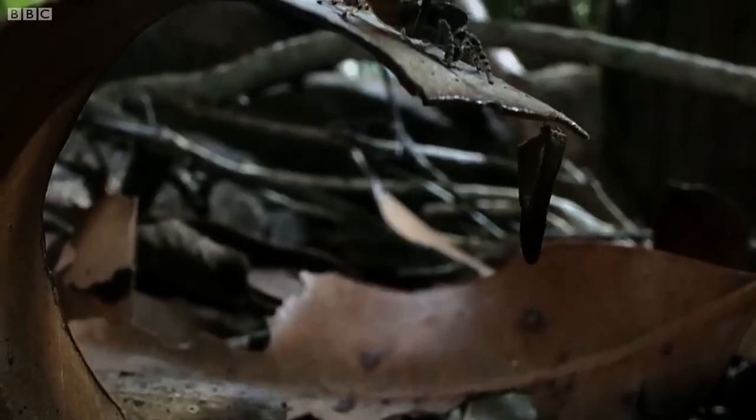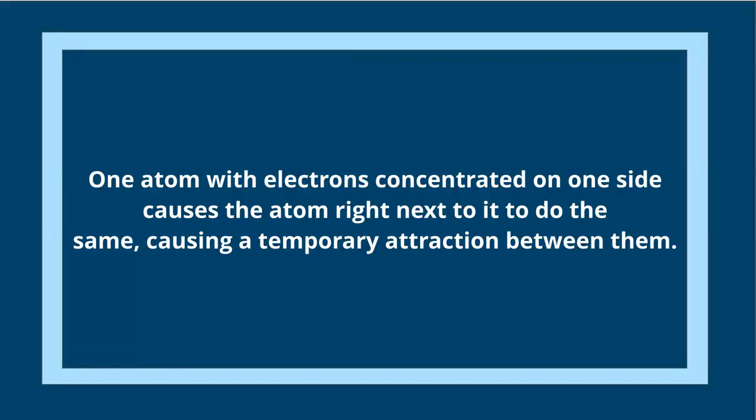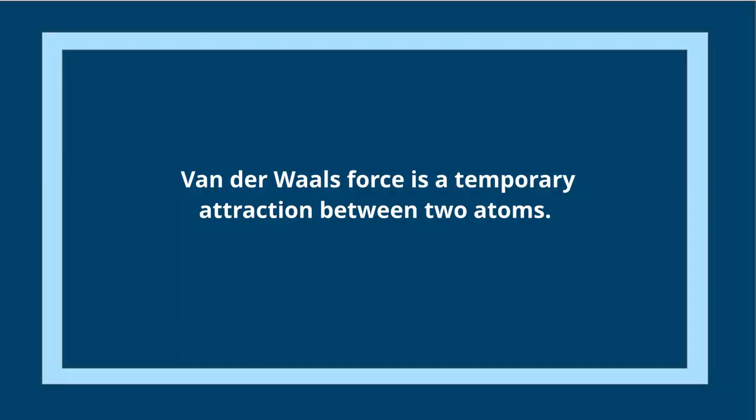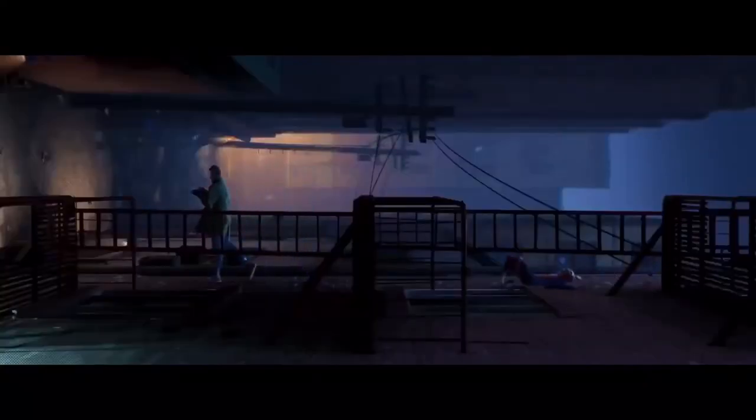Let's start talking about our friendly neighborhood Spider-Man. You might think his powers are totally unrealistic — well, you'd be wrong. Kind of. Walking on the wall for a spider is just as easy as walking on the ground. The reason is a force called Van der Waals. It works when two atoms are close and one atom's electron cloud points away from the neighboring atom, making them temporarily charged dipoles that attract one another.